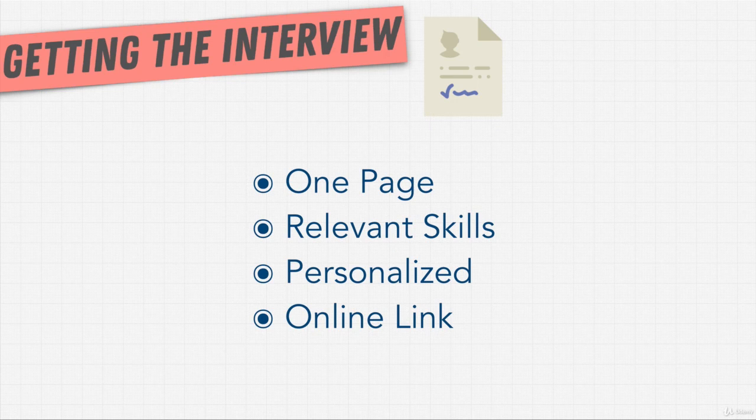These are just bullet points, and it's kind of hard to explain this without actually showing you a demo. So it's time for a little exercise. I have a little resume cheat sheet for you, and in the next video I'm going to show you an example of a bad resume, then use the checklist to see how we can improve it. I'll see you in that one. Bye-bye.